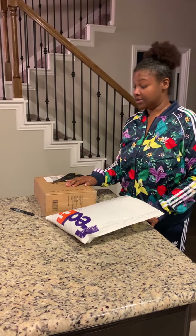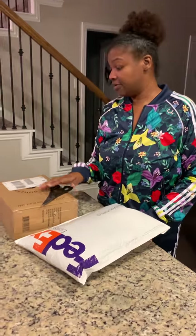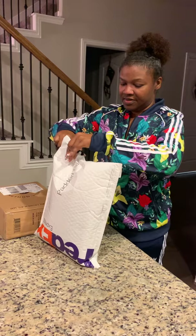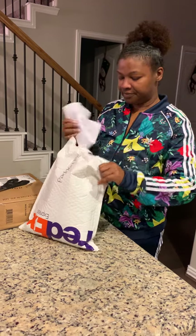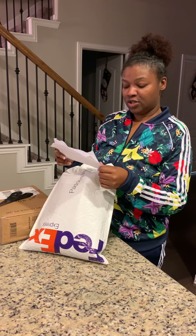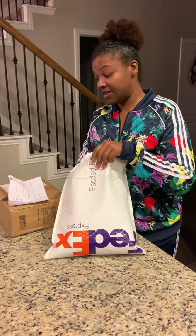Today I'm doing a haul — a little small haul. I just received two items, one from FedEx and one from UPS, and I really don't know what's in any of them because I'm that kind of shopper. I had already started opening this one and it says it's my Brazilian deep wave — 22, 18, and 16 inch — and a deep wave lace closure from Amazing Hair.